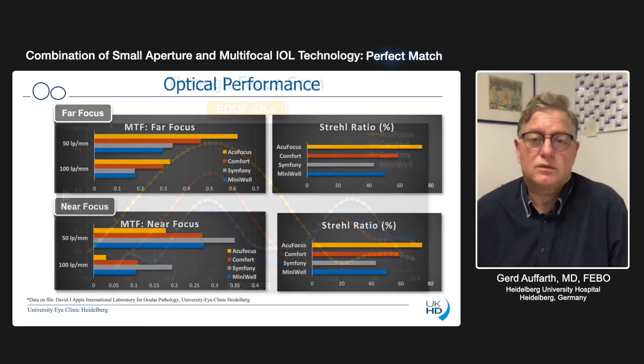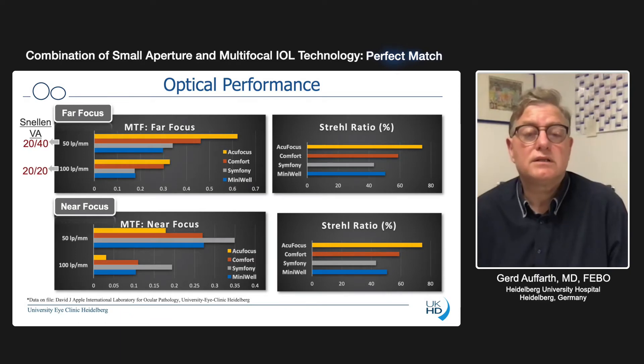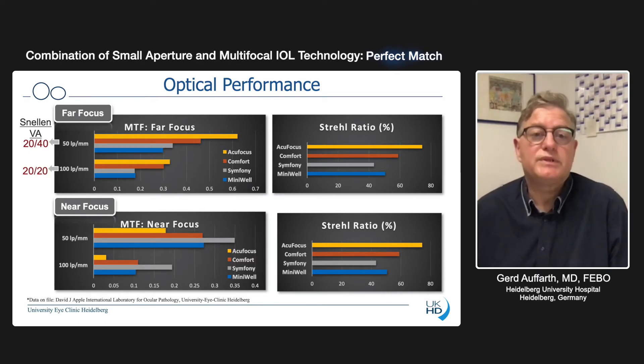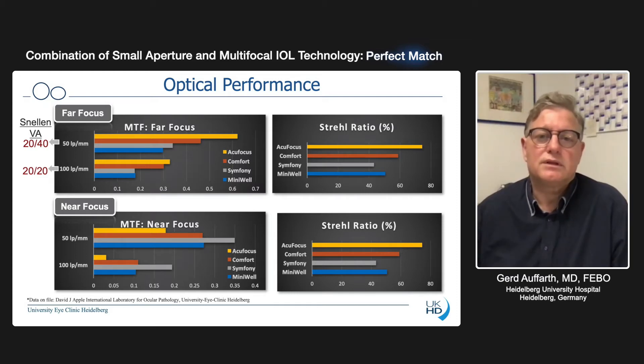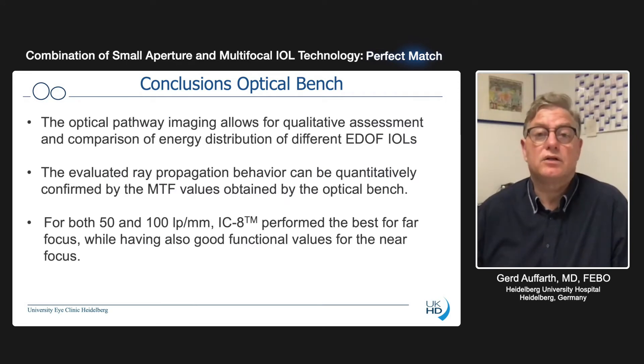It's very high quality. Looking at the MTF numbers for 50 or 100 LP per millimeter — which represents visual acuity of 20/40 or 20/20 — for distance, the active focus is the best. The Strehl ratio for near active focus is also best, because this is more or less the area under the curve. For normal near focus, the MTF of others is similar or a little bit better, but in general the MTF and Strehl ratio of the IC8 lens is the best compared to all the others. We can summarize that here in the conclusion slide.